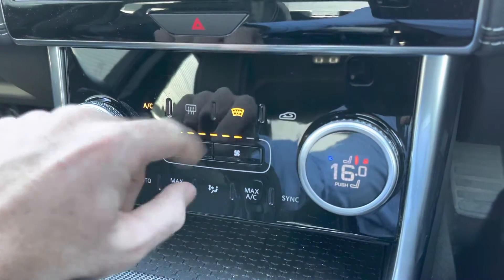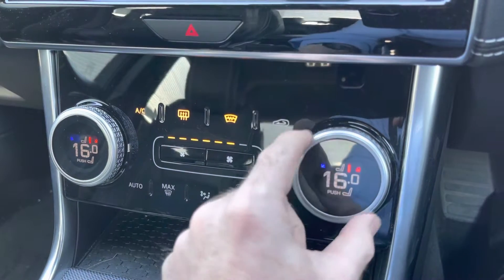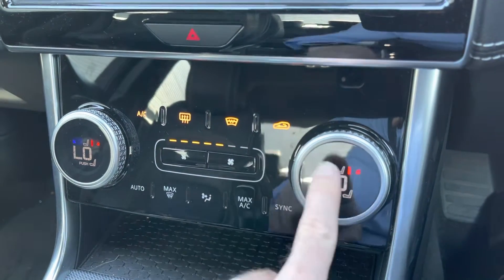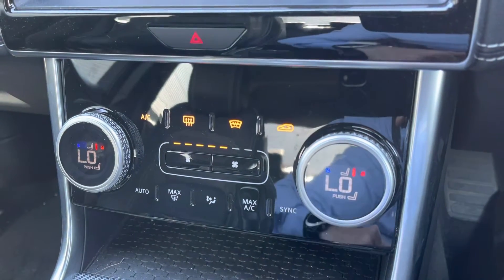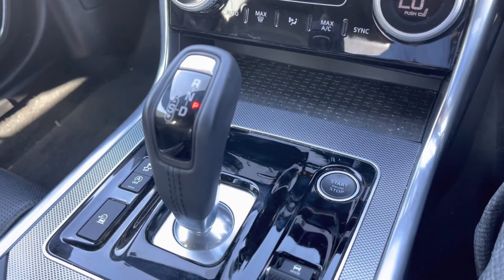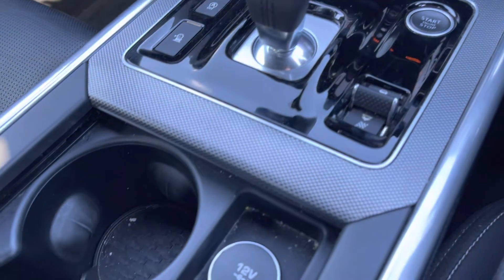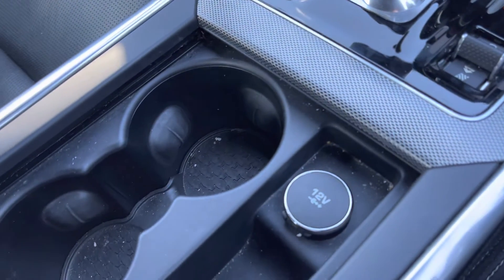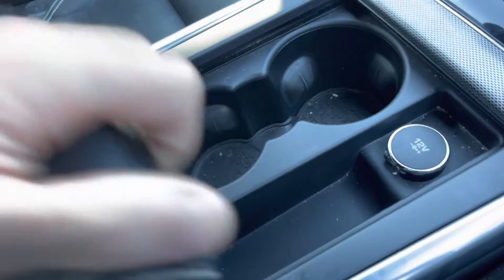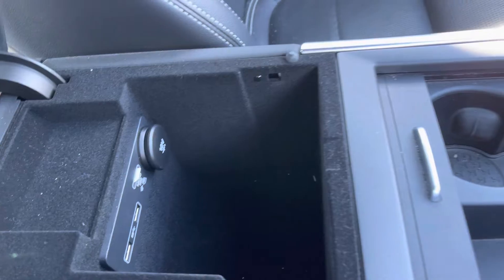Taking a look at your climate control settings, this car does feature a front heater screen, which is great for those frosty mornings. It's very easy to adjust your desired temperature for both the passenger and driver with the crisp and clear digital readout. Just to the right of the gear selector, you've got your stop-start button, and there's a couple of drive select modes to find your desired driving profile. There's also a couple of cup holders and a little storage underneath the armrest for quick and easy access.